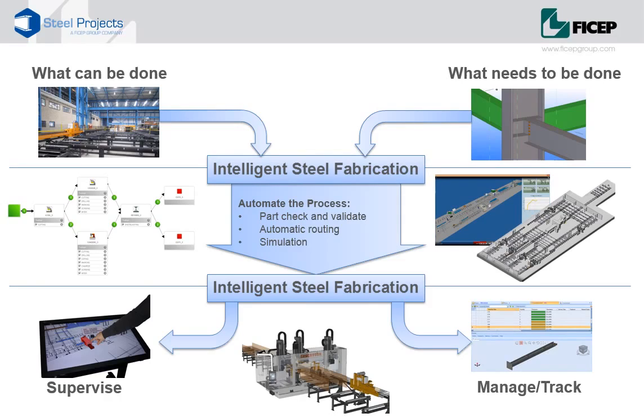We can automatically check parts and validate they can be processed. We can automatically route components and assemblies through the workshop. We can simulate production before issuing a work order. And from there, because we have intelligent equipment and handling systems, we can automatically track, manage and follow the progress of the project.